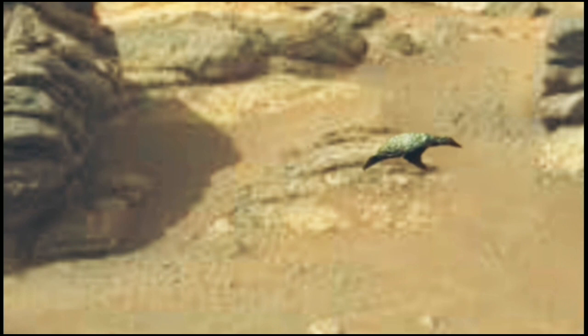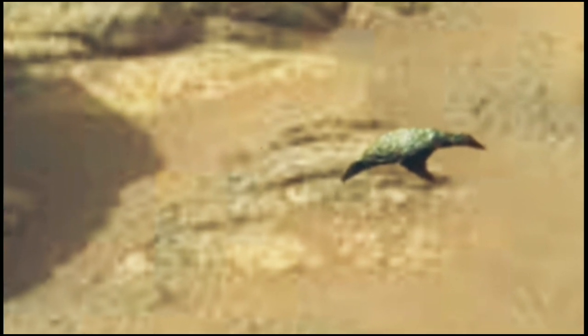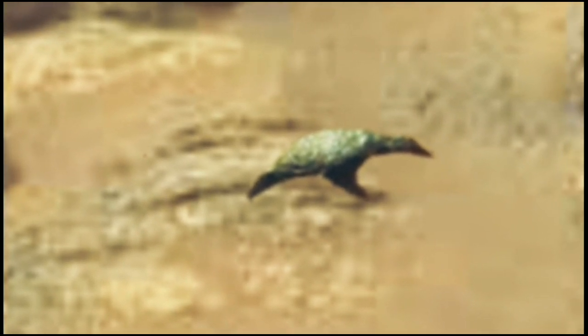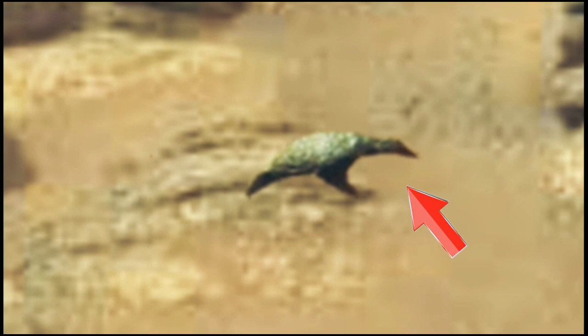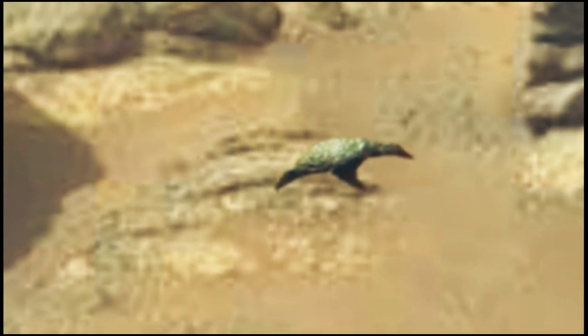Hello friends, welcome to my YouTube channel Mission 3 Mars. Like, subscribe, share, and click the bell icon. When NASA released an image of a stone after the certification of Mars, a new thing came to light.